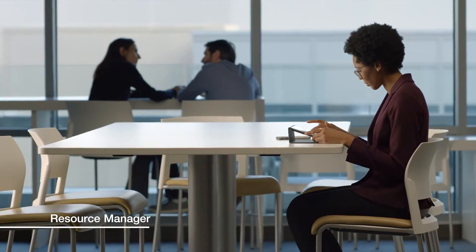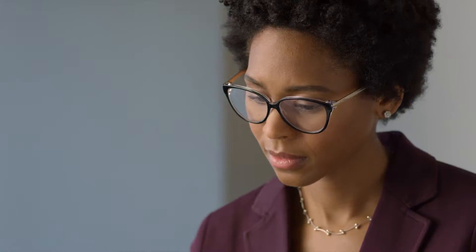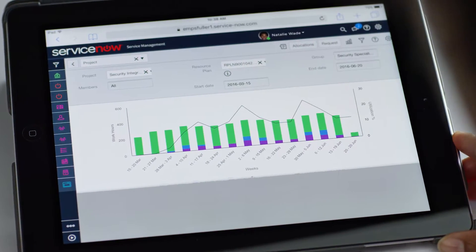You have a consolidated view of staff availability and assignments to help match the right people to the right projects, so you can see where people are working and when firefighting incident work might impact innovation development.